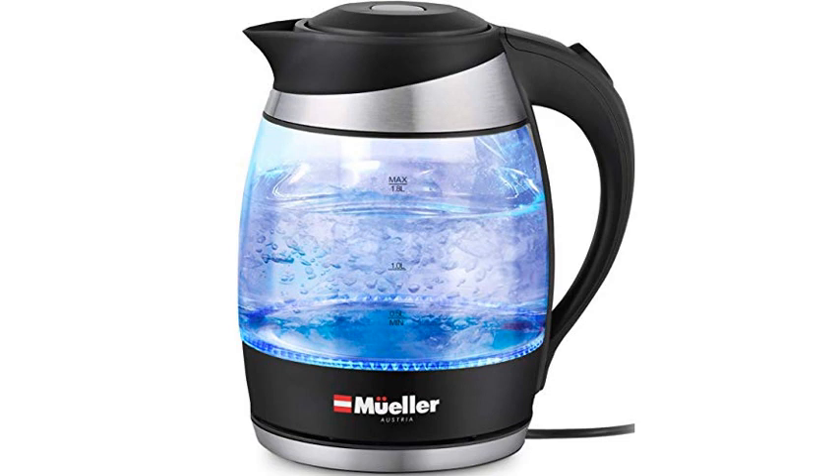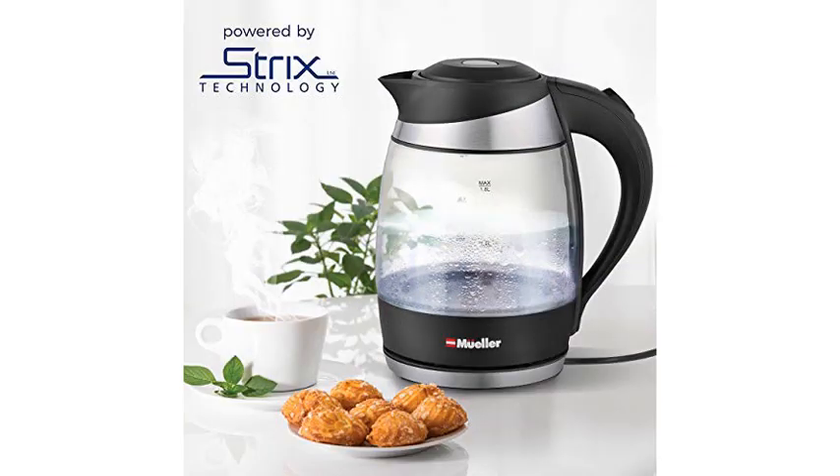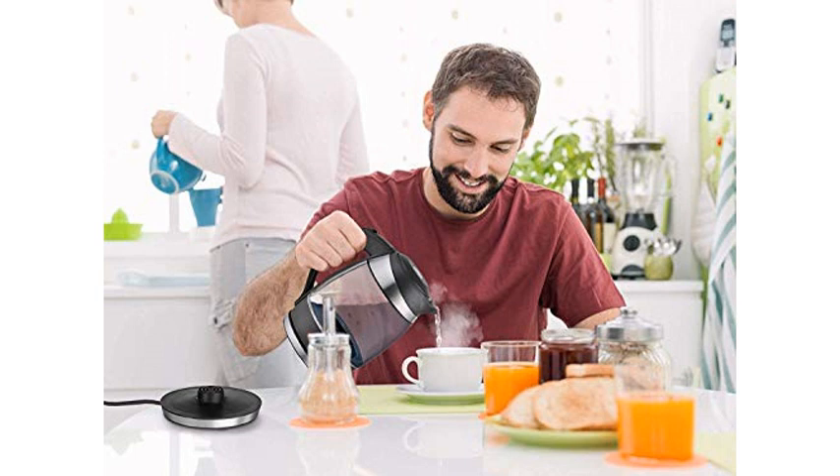I recently purchased this electric water heater because I kept having to replace my regular stove top kettle — the average cost was $45. What a difference this electric kettle has made. It heats up the water in record time, saves energy, and shuts itself off when the water starts to boil.